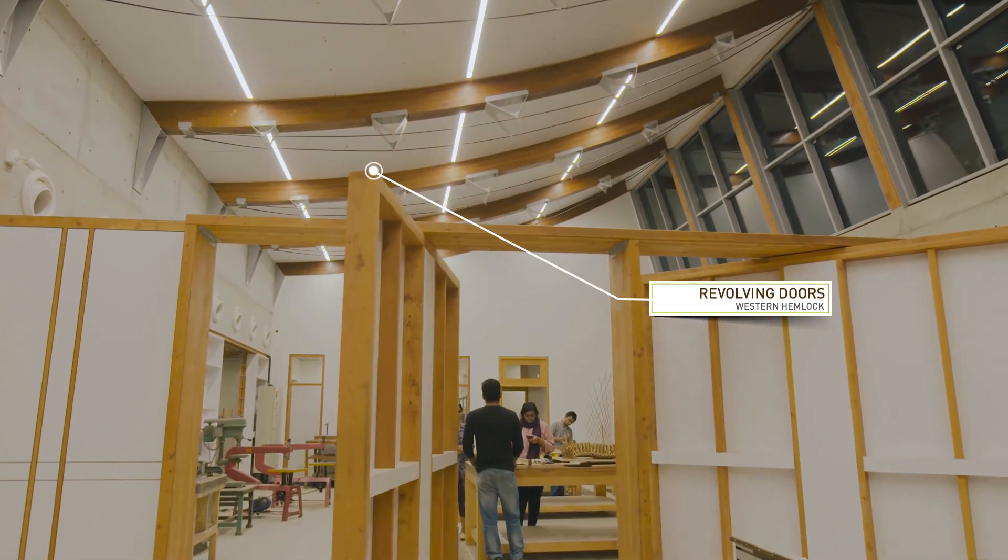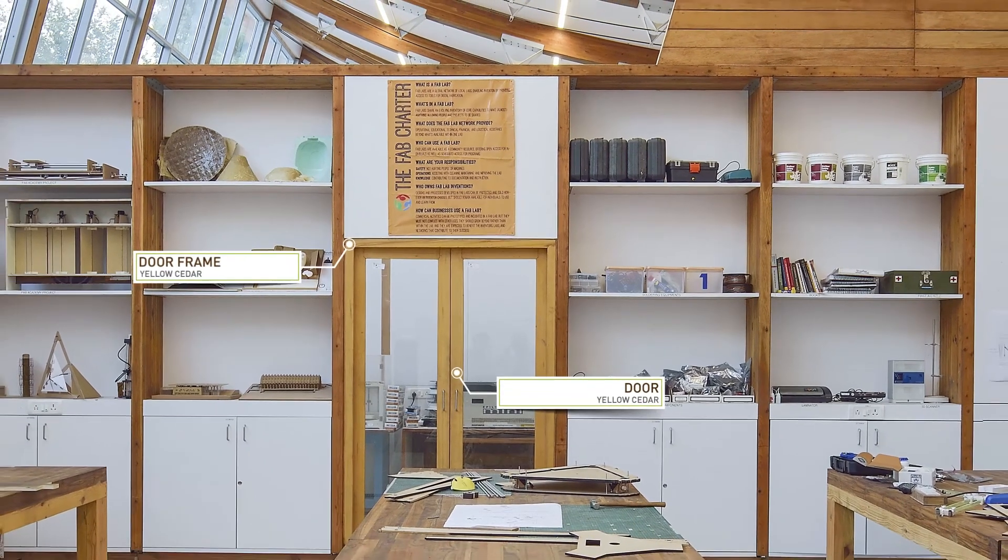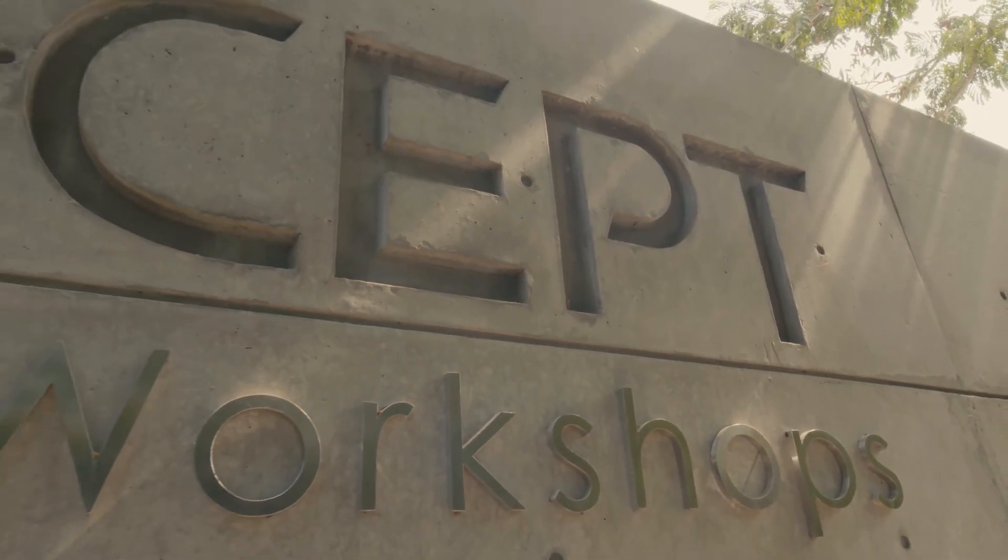Generally when we say workshop it's about a shed — it's more of a factory feeling. But this is an atmosphere, an ambience which they have given to the students: a place to work and to make. It's a privilege to be at CEPT, to be able to use such a vanguard structure which is not there for other colleges as such.